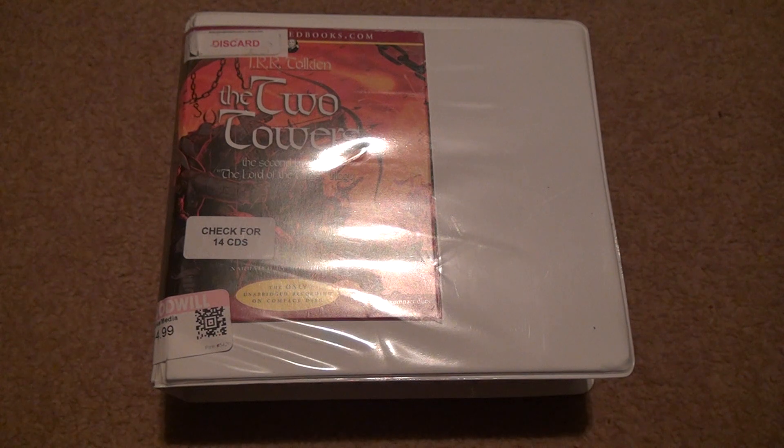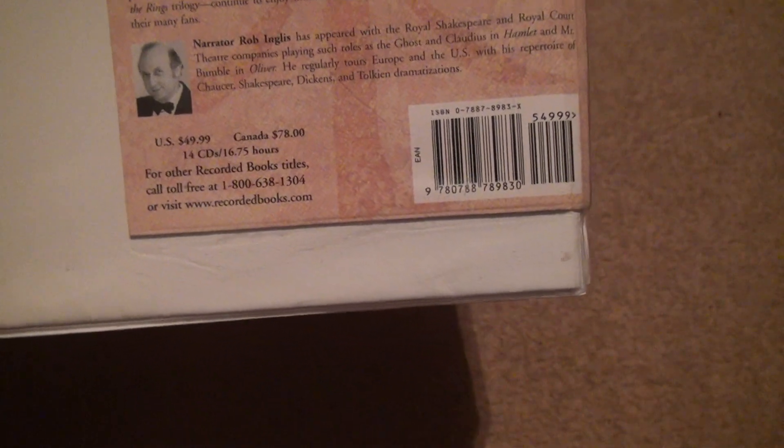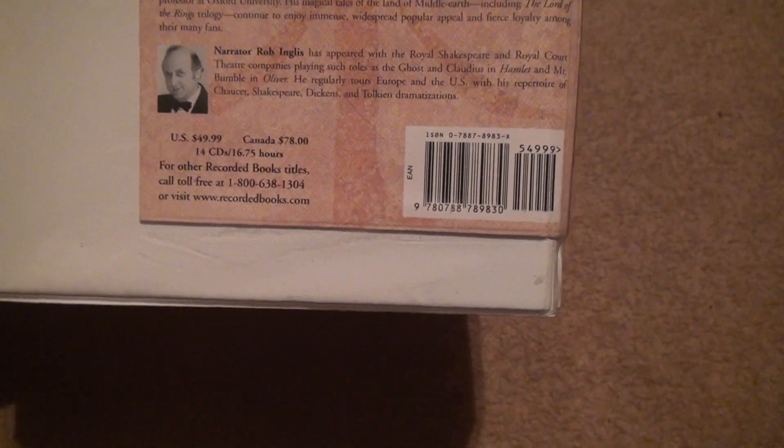I have to find a way to get the first and third book for this too, because I'm not going to read this book starting from where I am now — that would be stupid. I have the movies and stuff, but that's beside the point. This went for a whopping $50 — 14 CDs. Canada had it at $78, but they're always more expensive. 14 CDs, 16.75 hours — that's a lot of time.